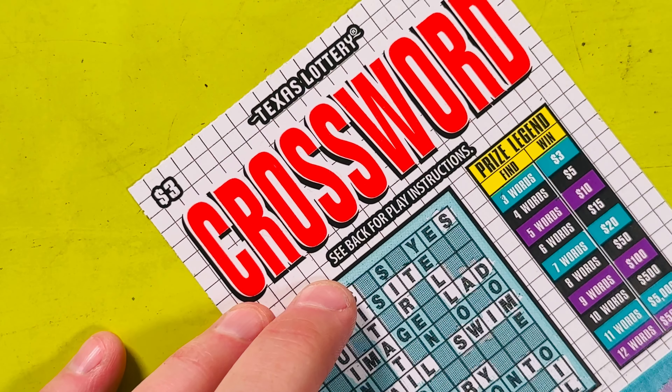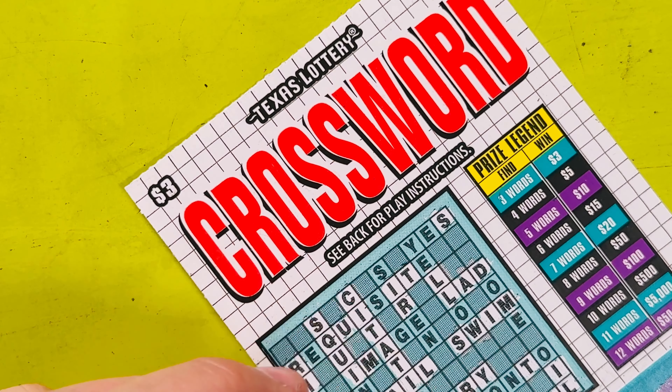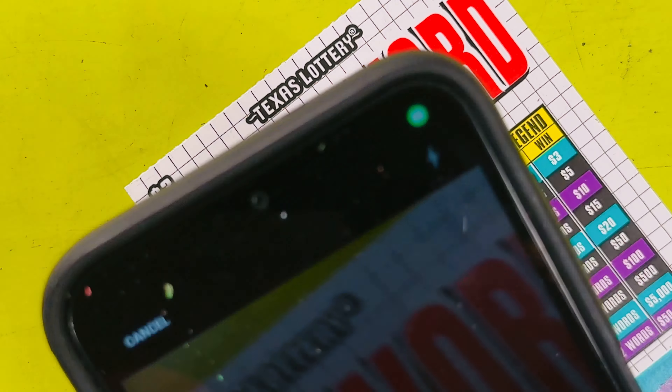Let me scratch off the barcode. I don't think this is a winner. It's a muggy day here in Dallas — overcast and kind of dreary out. Sorry I'm not more enthusiastic. Bear with me. About to scan it... not a winner. Okay. Alright.